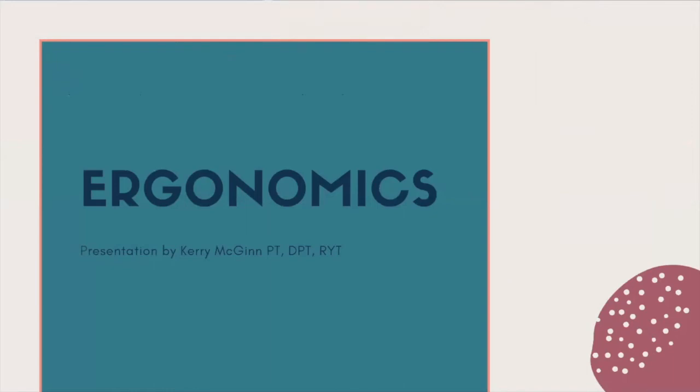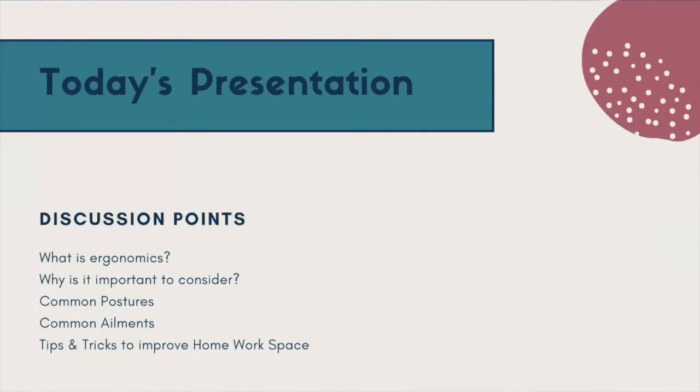Welcome. Today's presentation is on ergonomics. We will have a short demonstration in the middle of our presentation, so you'll see my face again instead of the PowerPoint. My name is Carrie. We're going to look at what ergonomics is, why it's important, some common postures we'll see especially when working from home, common ailments, and then lots of tips and tricks to improve your home workspace to make it comfortable for your body.